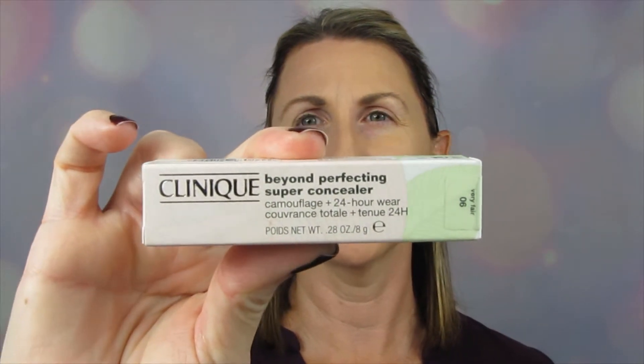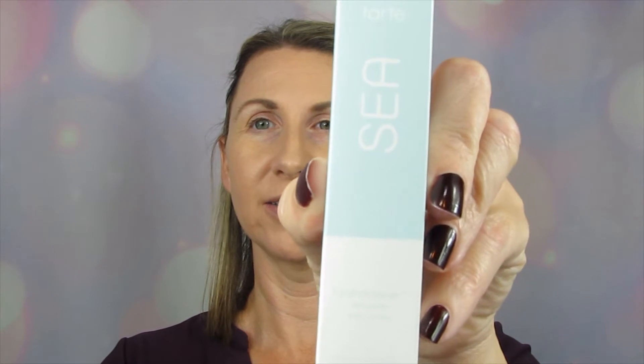Hello everyone, thank you for joining me. Today is kind of exciting — we are going to be doing a battle of the concealers. I have a Beyond Perfecting concealer from Clinique, new to their line, the Camouflage Plus 24 Hour Wear in shade Very Fair 06 — upside down it looks like 90. Versus the Tarte C Hydro Concealer in shade 12, fair neutral. We're going to give these a go and see which one wears best on mature skin.